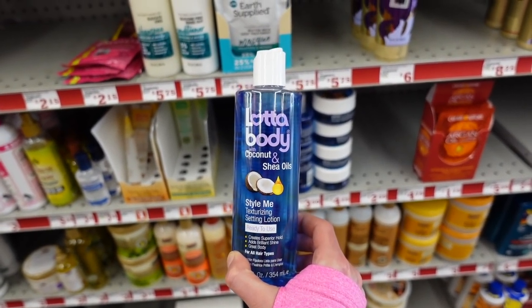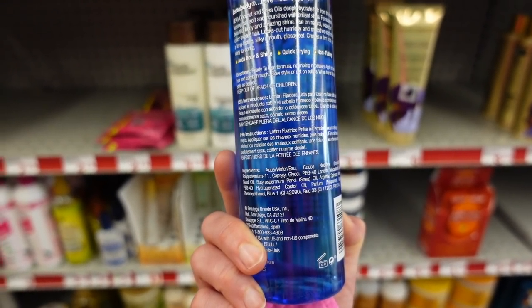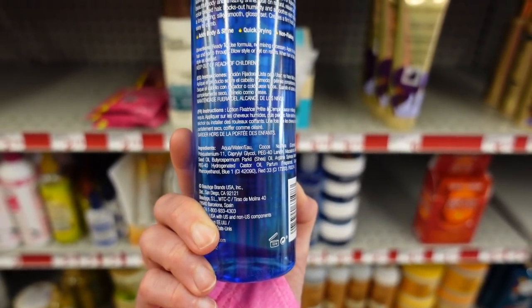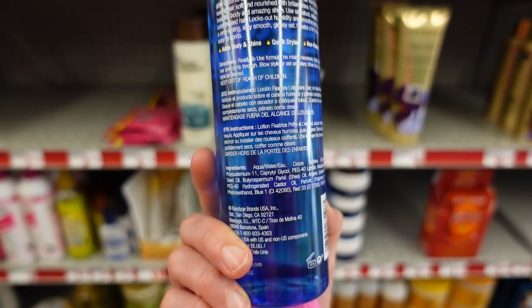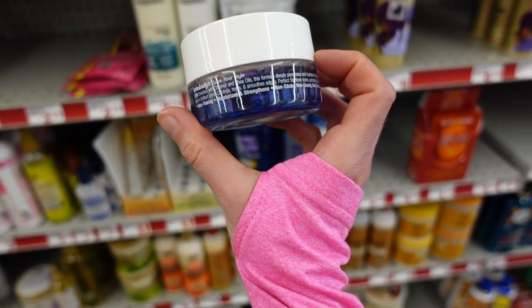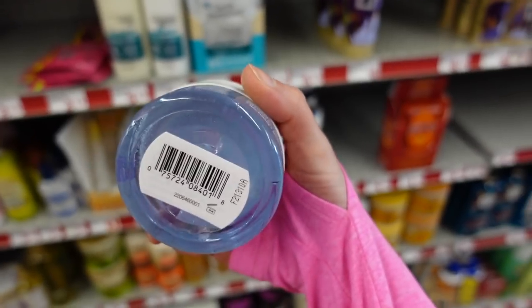Here's the coconut and shea oils texturizing setting lotion — ready to use for all hair types. It has coconut oil, which is good for the hair, and shea butter, which is great for textured hair. Castor oil does not impact the hair growth cycle, but it is very moisturizing. This has fragrance in it. Looks like they have an edge control gel as well, enriched with coconut and shea oils — but they're hiding the ingredients behind a sticker.